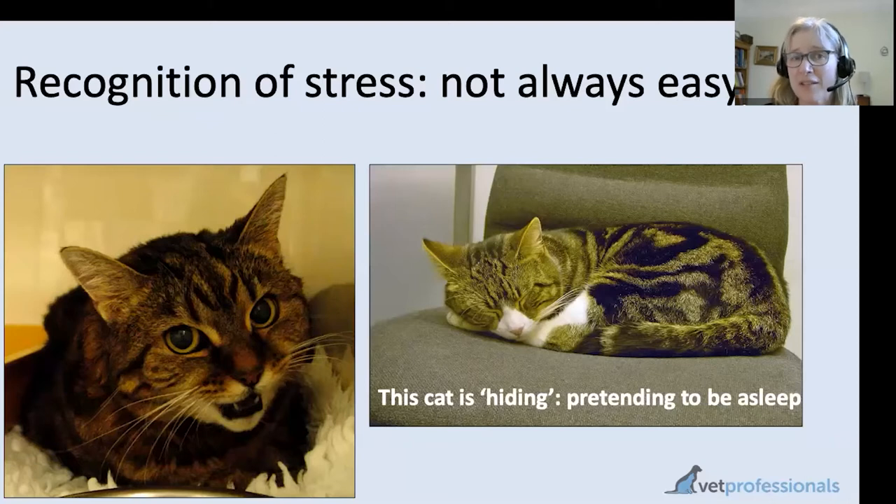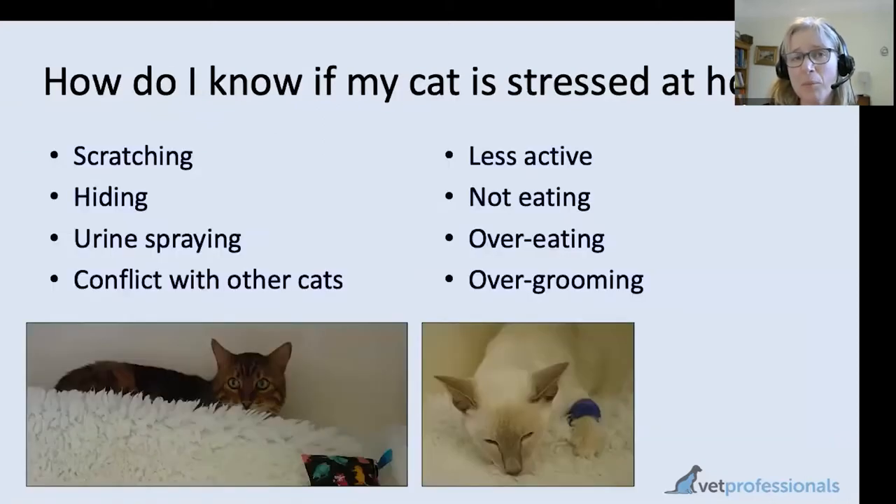Recognition of stress at home is also not always easy, and some signs can overlap with illness. Being less active and not eating well can be seen with any illness but certainly can be a feature of stress too. Scratching in the home — increased or inappropriate scratching — can certainly be a feature of stress, as can hiding. We should offer cats places where they can hide in the home so they can escape from whatever potential stressor they detect.